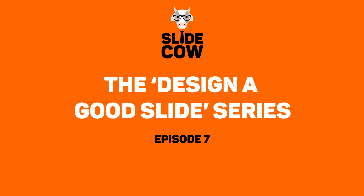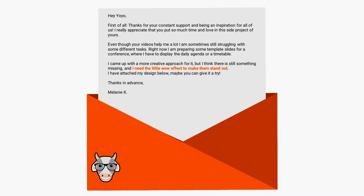This week's email reads: Hey Yoyo, first of all, thanks for your constant support and being an inspiration for all of us. I really appreciate that you put so much time and love into this side project of yours. Even though your videos help me a lot, I am sometimes still struggling with some different tasks. Right now I am preparing some template slides for a conference where I have to display the daily agenda or a timetable. I came up with a more creative approach for it, but I think there is still something missing, and I need that little wow effect to make them stand out. I have attached my design below. Maybe you can give it a try. Thanks in advance, Melanie K.